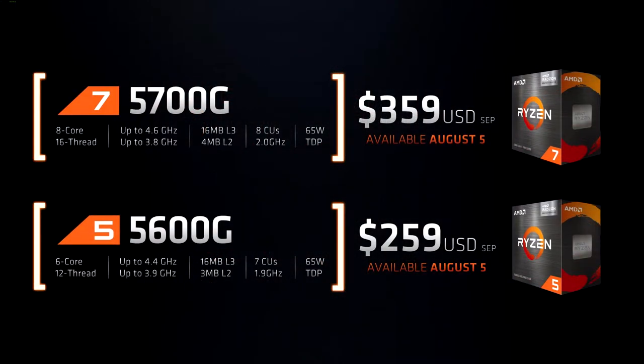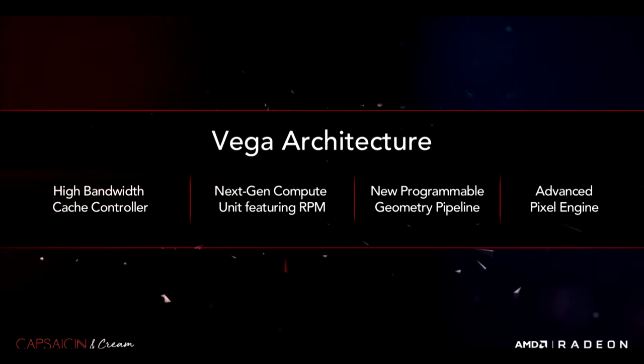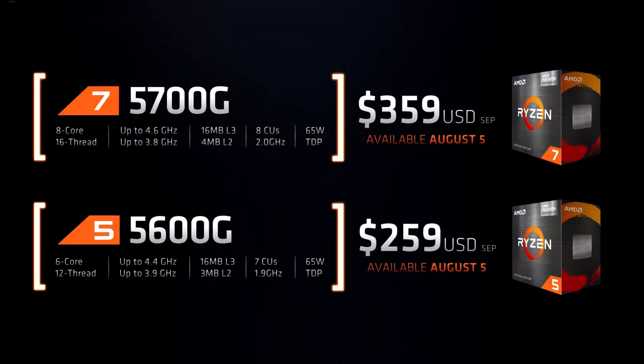The top APU is the Ryzen 7 5700G. This is an 8-core 16-thread model with a base and boost clock of 3.8 and 4.6 GHz respectively, along with 8 Vega compute units. I know they're still using Vega, which is long in the tooth at this point, but I still feel like if configured right and depending on the scenario, this chip will still offer acceptable performance.